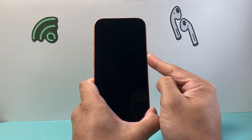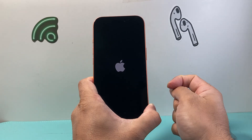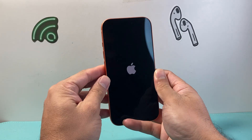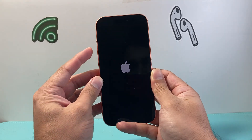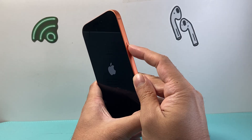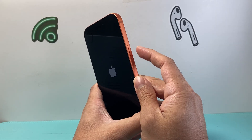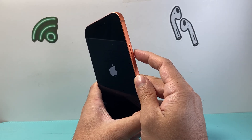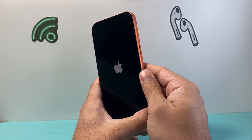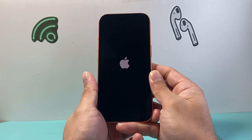Hold on and then let go once you see the Apple logo. If it doesn't work the first time, try again — quickly press and release Volume Up, Volume Down in sequence, then hold the Side button until the screen goes completely black and the Apple logo appears. This method will not delete any of your data, it's completely safe to do.